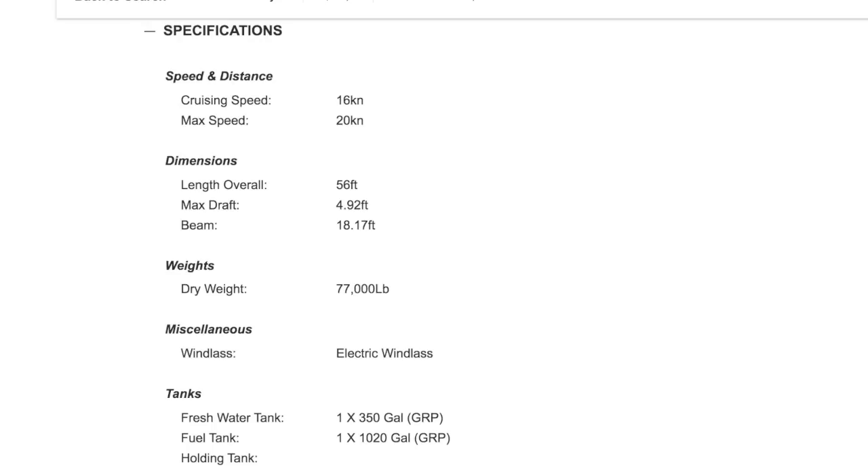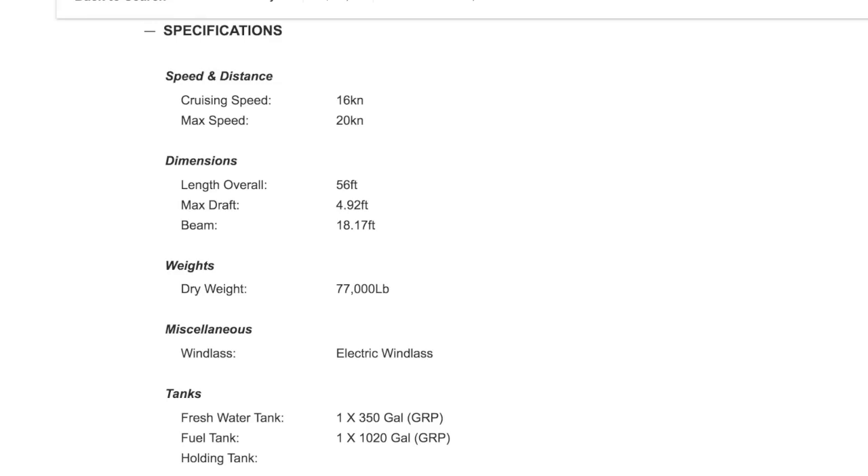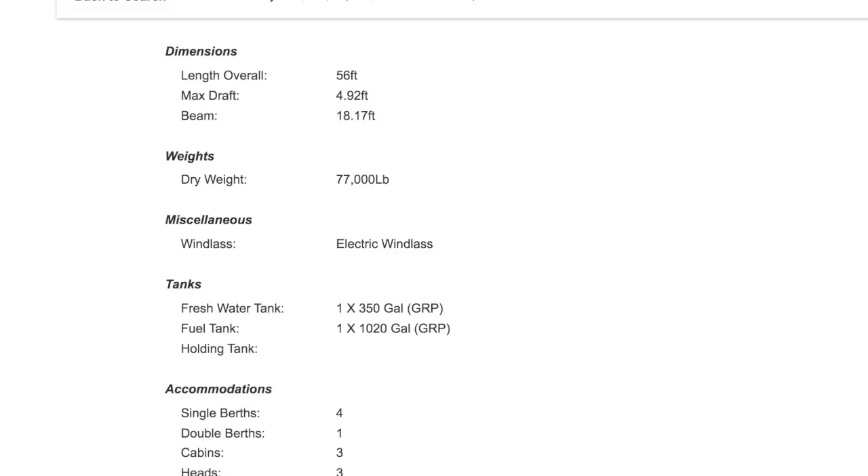Looking at the specs: cruising speed 16 knots, max speed 20 knots, length overall 56 feet, max draft 4.9 feet, beam 18 feet — I love a beaming boat — 77,000 pounds, freshwater tank 350 gallons, and 1,000 gallons of fuel.